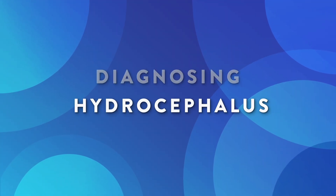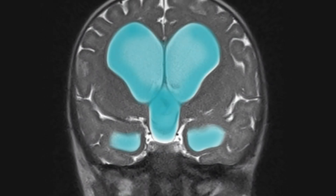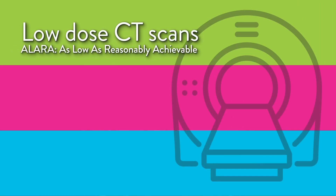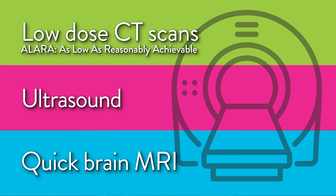Imaging gives us a peek inside the brain so we can find out if there's too much fluid. Like everything at Connecticut Children's, we use special techniques designed for kids' growing bodies, like low-dose CT scans to minimize radiation and, whenever possible, ultrasound and quick brain MRI to avoid radiation altogether and minimize or eliminate the need for anesthesia.